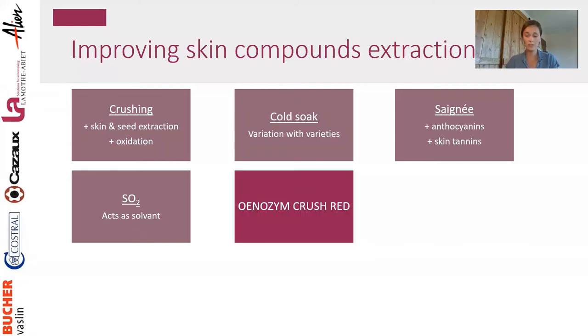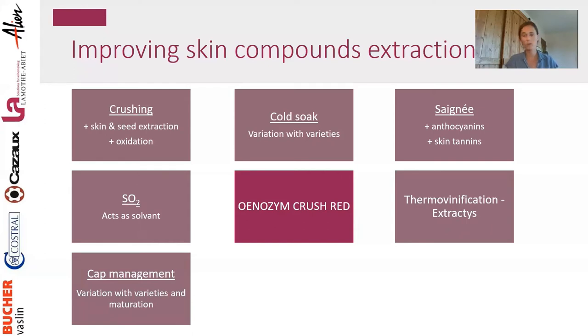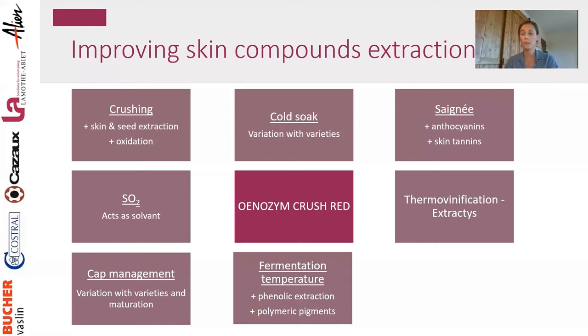Enzymes are actually one of the best tools for selective extraction without side effects. They extract compounds but also improve color stability by extracting tannins, and improve filtrability and clarification. Cap management — delestage, pump-over, punch-down — also matters; how frequently you perform it changes the extraction dynamics. Fermentation temperature is very important: higher temperature means more phenolic extraction and more polymeric pigment, as all reactions happen faster.